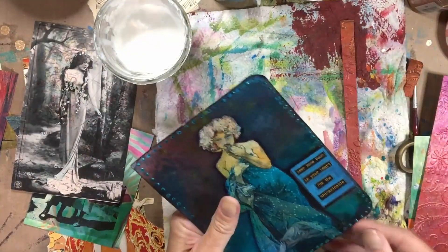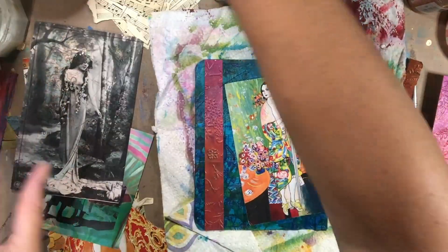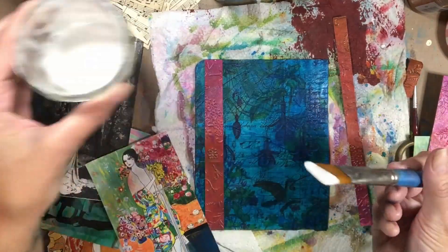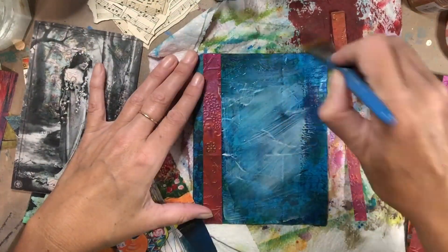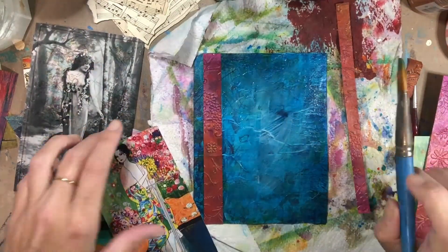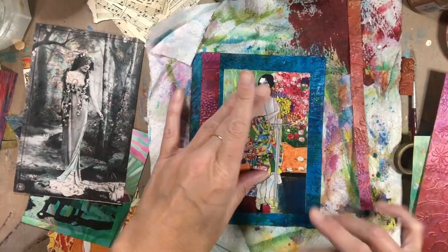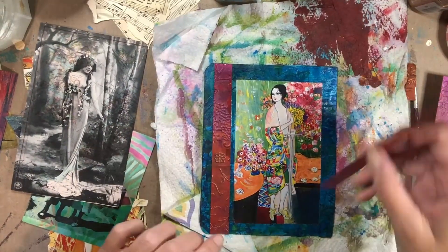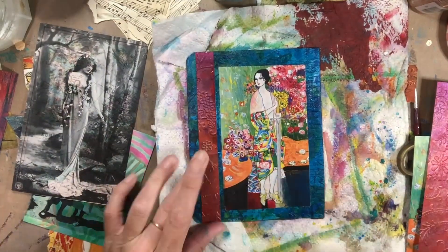Basically, what I'm doing is I'm looking through my images, seeing which ones I like the best, and decided on this illustration that was taken from a Klimt painting. I was playing with those strips of red — that is actually just something I have in my paper stash. It's some embossed brown paper, and I put some beautiful shimmer spray over the top of it, and it makes this gorgeous paper.